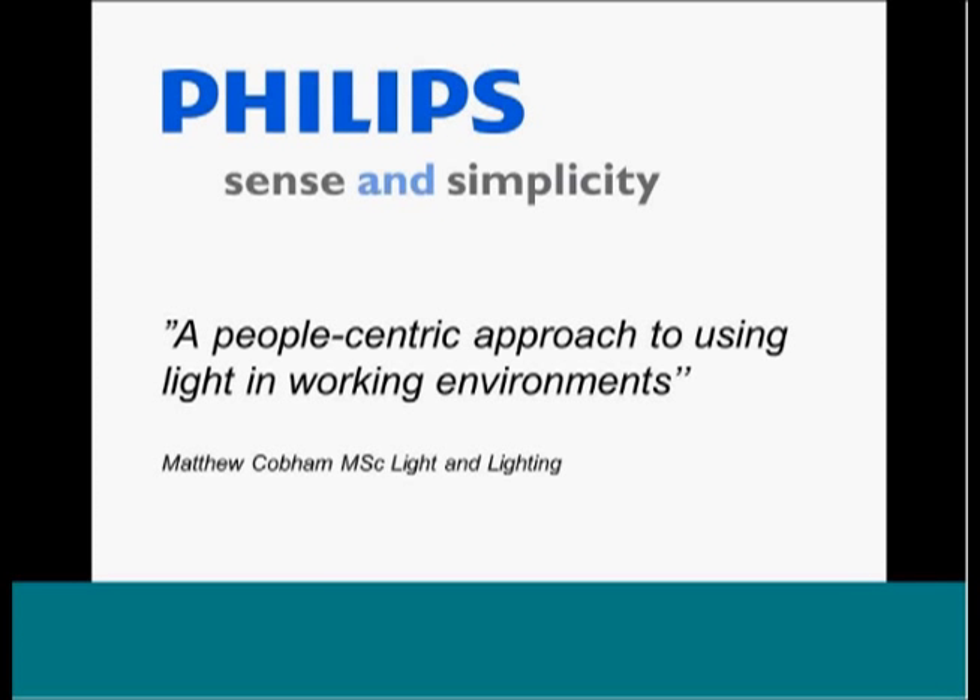Hello and good afternoon to everybody, or good morning or maybe even evening, depending on where you are. My name is Matthew Cobham. I'm responsible for lighting application at Philips Lighting, based in Eindhoven in the Netherlands. On behalf of the Philips Lighting University, over the next about 45 minutes, I'm going to cover quite broadly the topic of a people-centric approach to using light in working environments, which obviously is a huge subject to cover in such a short space of time.